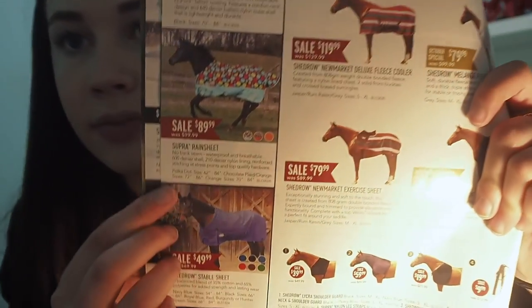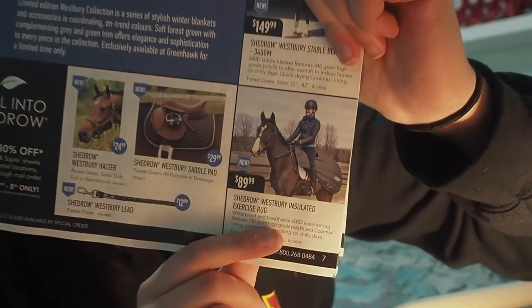A lot of you have been asking where I get my rain sheet — it's the Super One from Green Hawk. I also bought the Westbury Insulated Exercise Rug as the last item, but it hasn't arrived yet. I really needed a new quarter sheet for the barn and this one is insulated and looks so fleecy — I'm so excited to try it out.